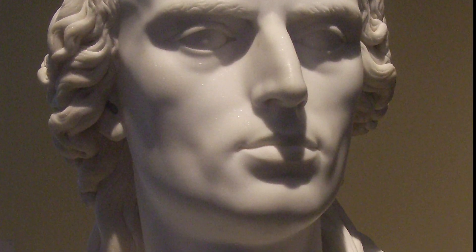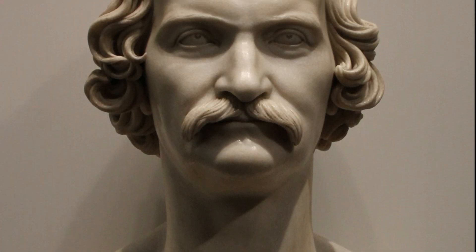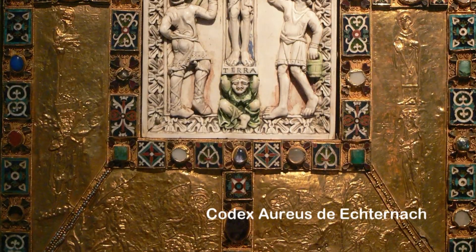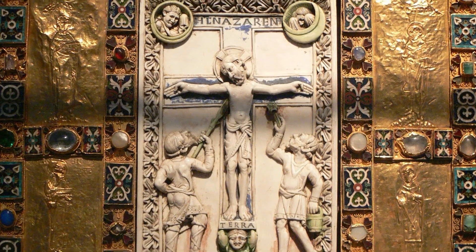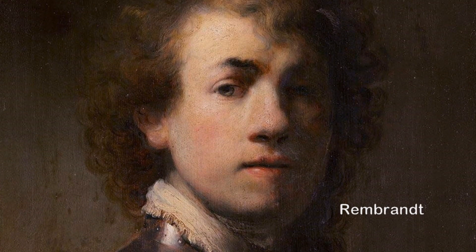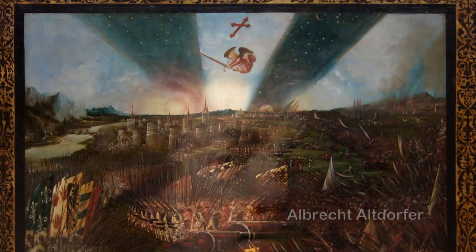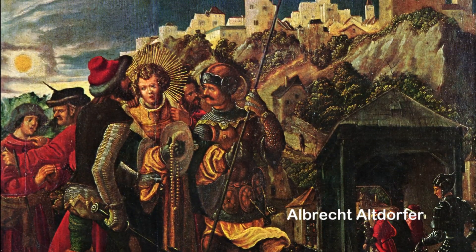Destacan de entre todas sus obras las pinturas de Alberto Durero, las esculturas de Ferdinand Viet y el Codex Aureus de Eternaz. Tiene además una colección de más de un millón de objetos representativos de cada época de la historia de Alemania, como el globo terráqueo, y una biblioteca con un archivo que contiene numerosos documentos originales de la historia de la ciudad.